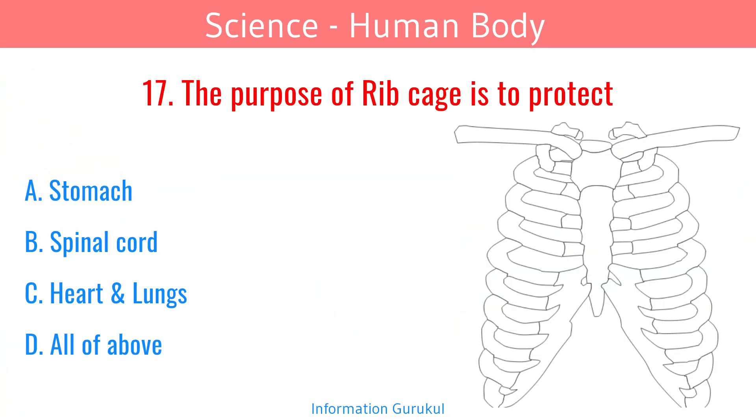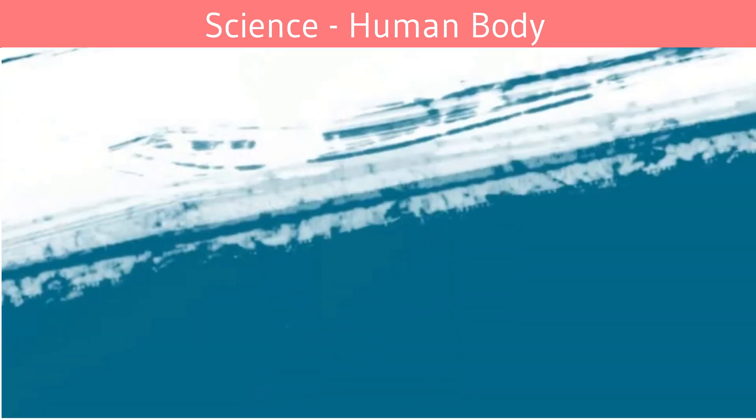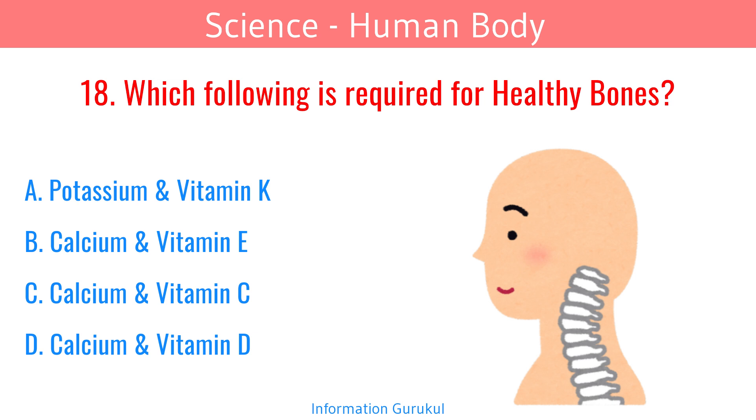The purpose of the ribcage is to protect the heart and lungs. Which of the following is required for healthy bones? Calcium and Vitamin D.